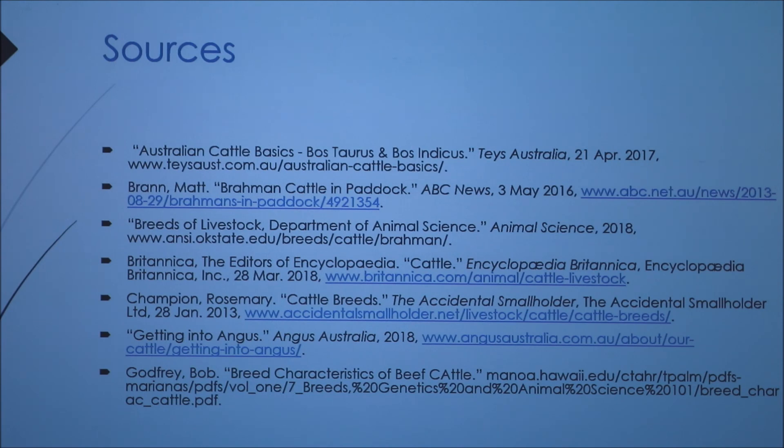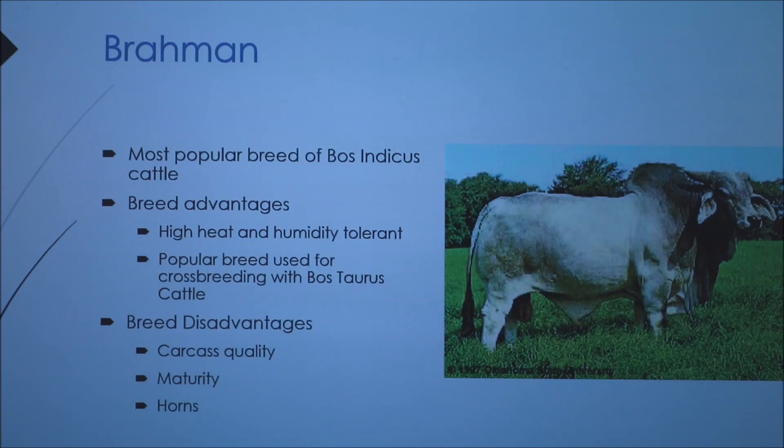When talking about Brahman in northern Australia, there was a student who worked on a property — what we'd call a ranch — of over a million acres in northern Australia. They had 50,000 brood cows. To muster the cattle, which is the term for gathering them, they used little one-man helicopters along with cowboys on horses to bring the cattle in once a year. It was a phenomenal operation.